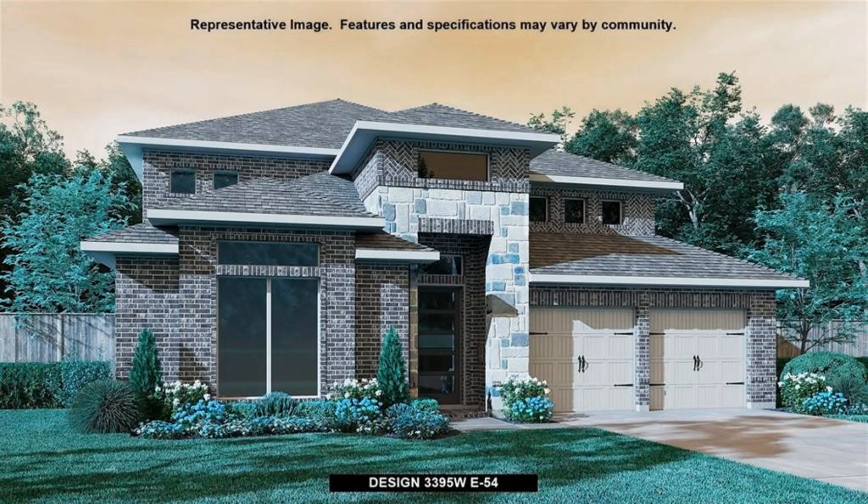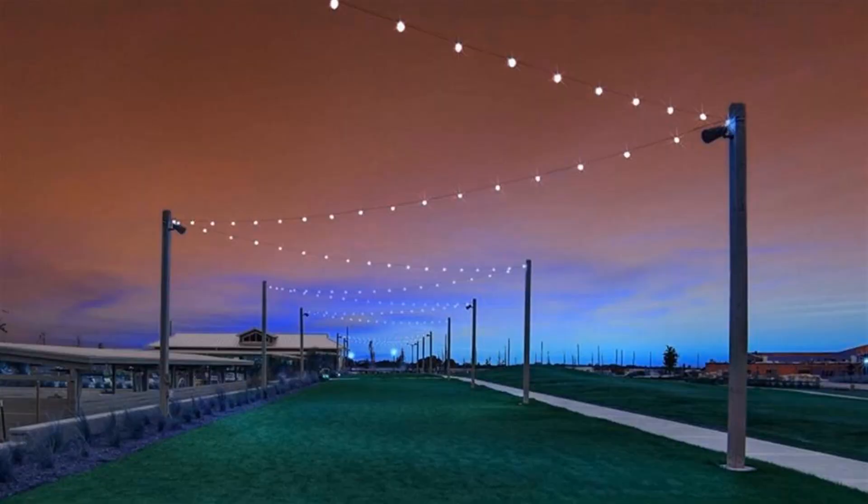Perry Homes new construction. Home office with French doors set at entry with 20-foot ceiling. Formal dining room opens to rotunda with curved staircase.